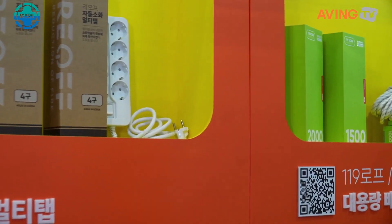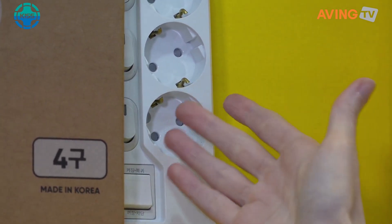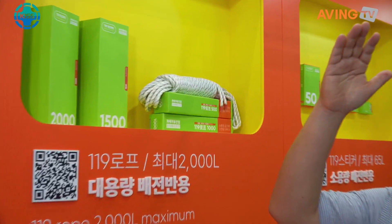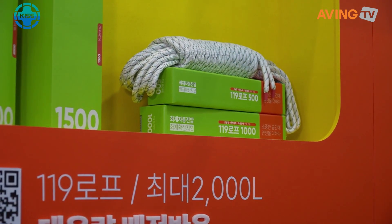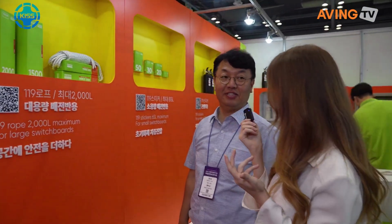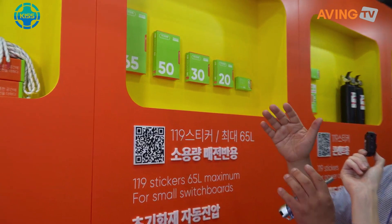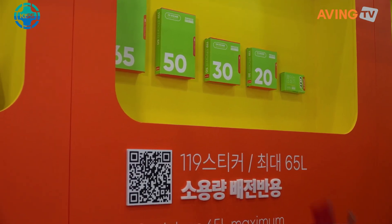This is exactly where you would use this tape — you would just put it in here, and then in case a fire breaks out, it would extinguish the fire right away. This rope is used for big electric control boxes, and it also contains the micro capsules inside the rope. And here we have the sticker version — they're quite small, so you can use them in smaller capacity.